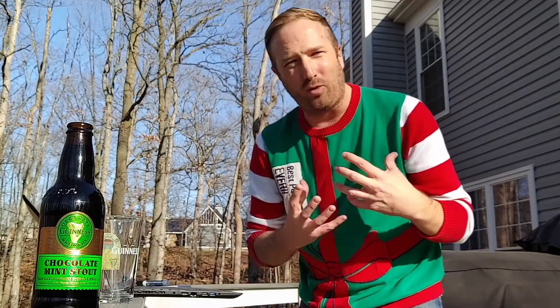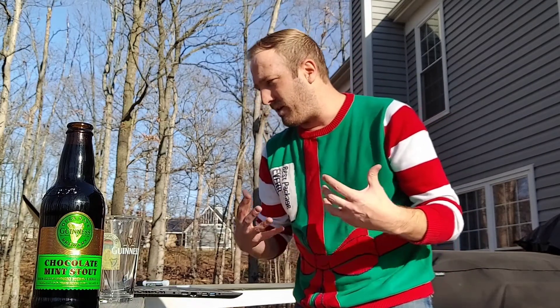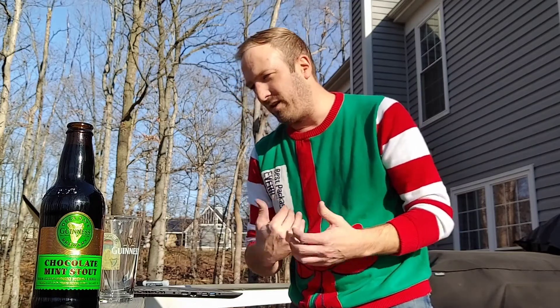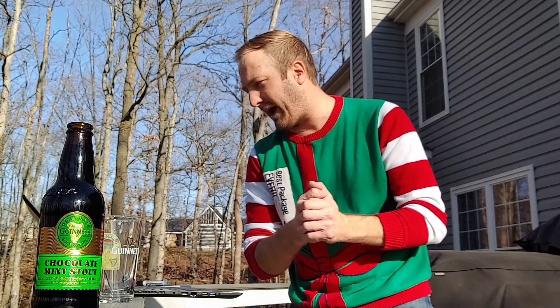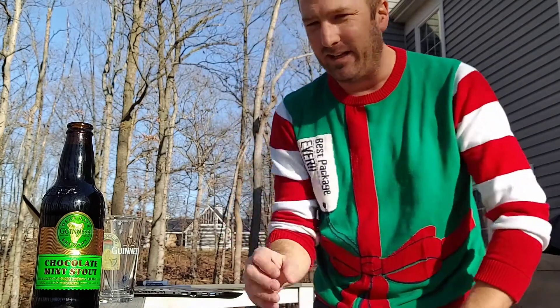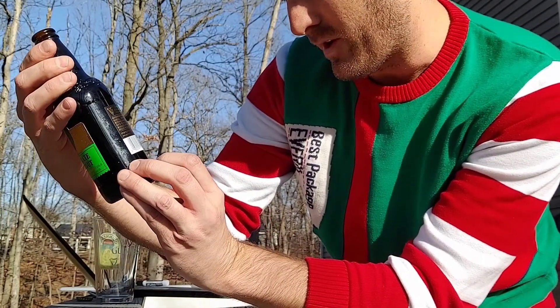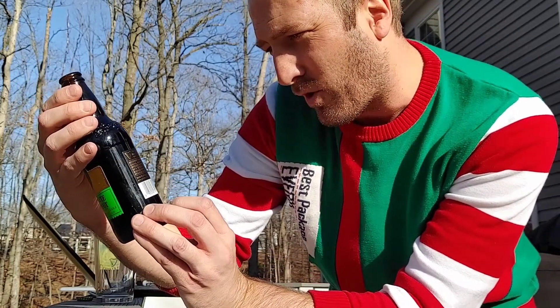So basically what they did — they used their regular kind of recipe for their stout, used dried mint in the whirlpool during brewing, then aged it in Kentucky Bourbon Barrels, then right after that, they used pure liquid cocoa post-barrel, which blends with the oak, vanilla, and bourbon characteristics found in the bourbon casks. It even says on the bottle: a brew of minty, malty sweetness with oak and cocoa finish.